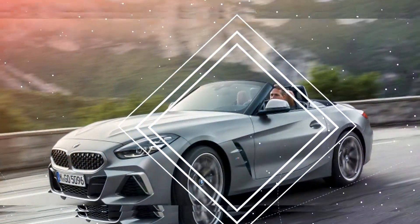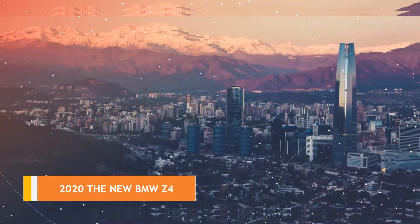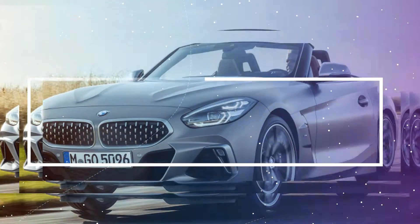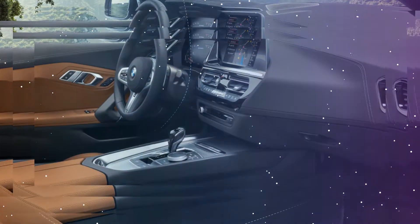Others, like the Audi TT Roadster, have quietly soldiered on in low-volume anonymity. To adapt to this new world order, BMW's new Z4 bears the burden alongside Toyota, who used the same platform to build the Supra.